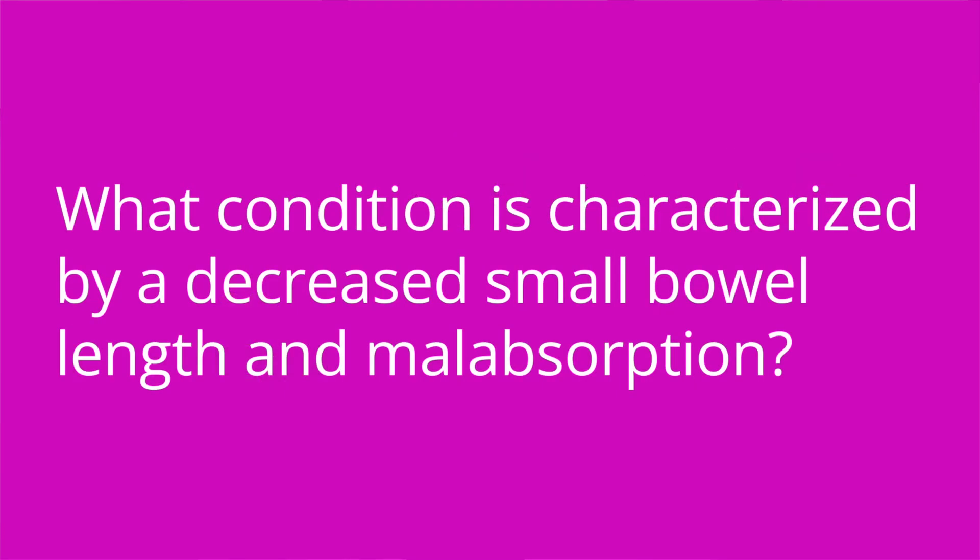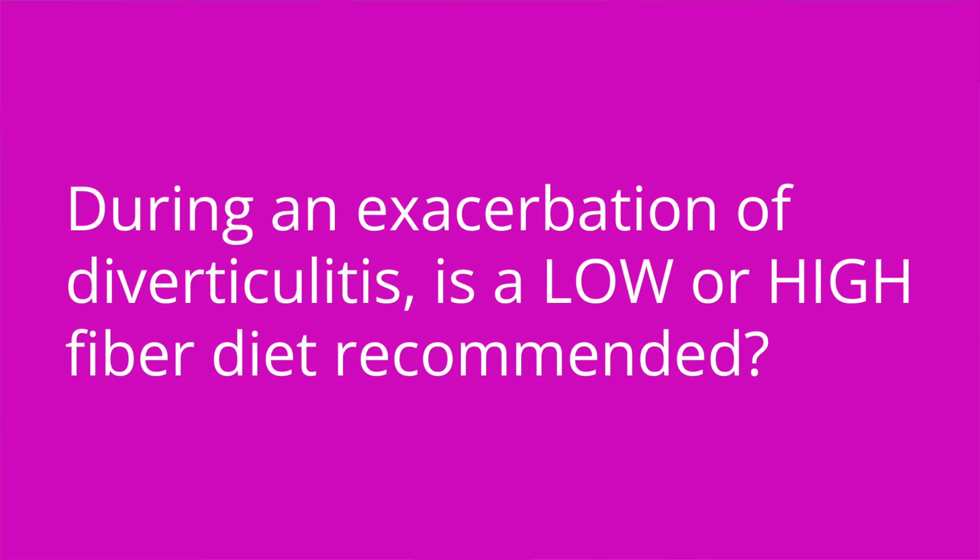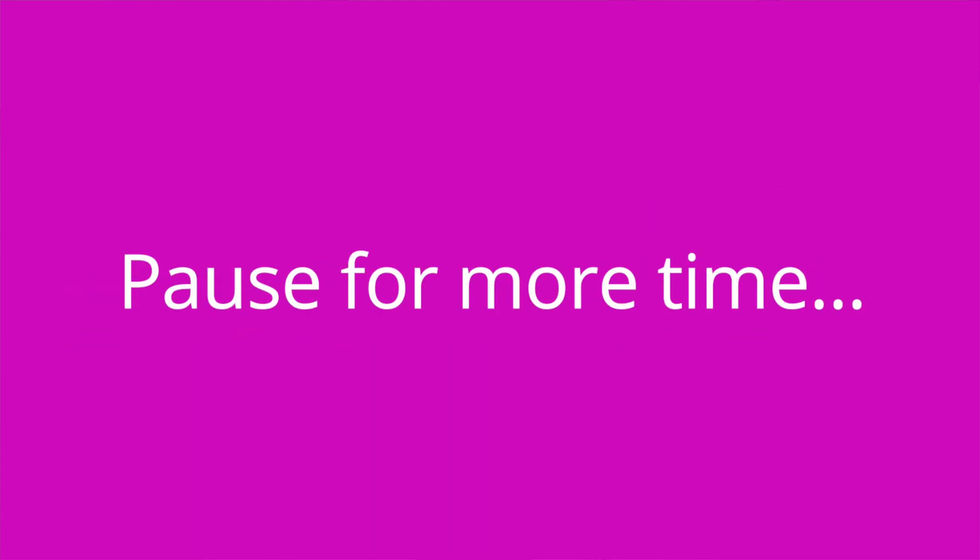It's quiz time! Question number one: What condition is characterized by a decreased small bowel length and malabsorption? The answer is short bowel syndrome. Question number two: During an exacerbation of diverticulitis, is a low or high-fiber diet recommended? The answer is low-fiber. And then once the patient's symptoms resolve, high-fiber foods should be added back into the diet, and ongoing for diverticulosis, a high-fiber diet is recommended.